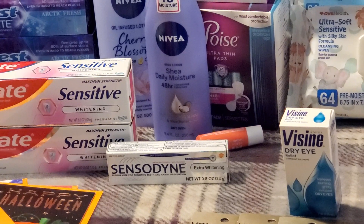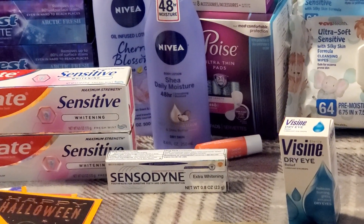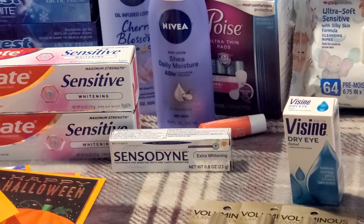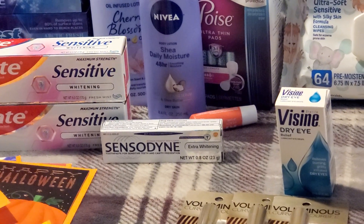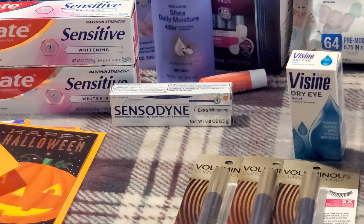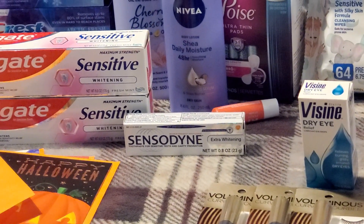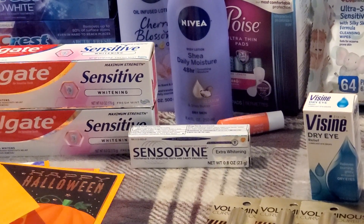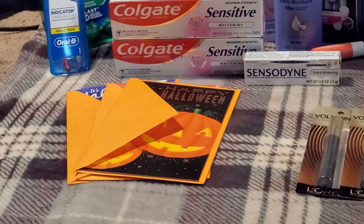The Nivea lip balm is buy one get a $2 extra buck at $3.19 at my store. I paid that out of pocket and got the $2 extra buck back — final cost $1.19. I love peach and that's the flavor I got. Then I had a $2 CRT off any Sensodyne toothpaste, so I grabbed one from the trial and travel section for $2.69, paying just 69 cents out of pocket.